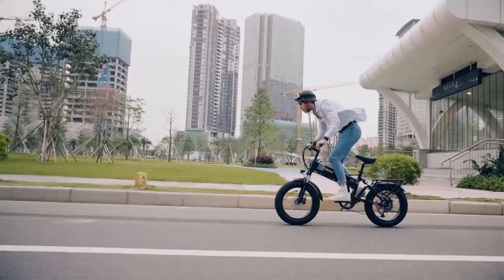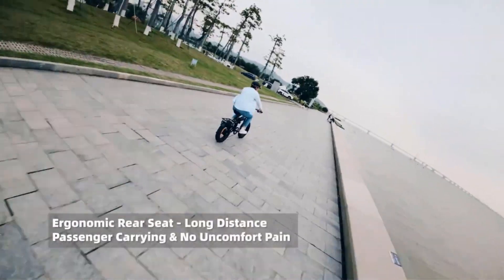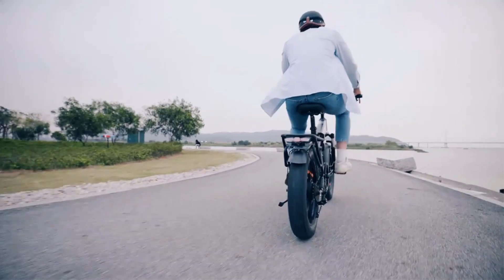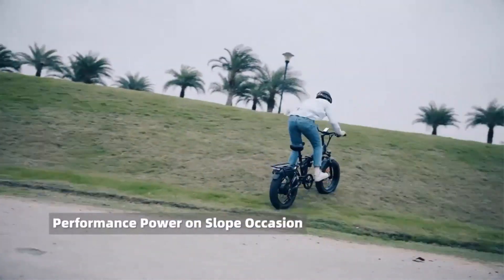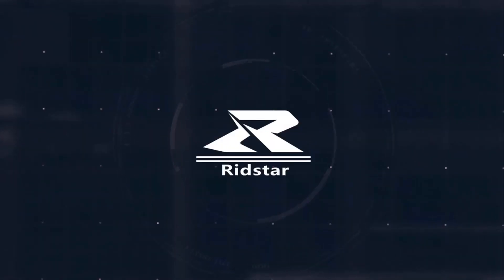With a 48-volt 14Ah lithium-ion battery, this electric bike offers an impressive range on a single charge. Riders can expect extended rides without the worry of running out of power quickly, making it ideal for both short commutes and longer adventures. The bike also features fat tires, which are wider and provide better stability and traction — particularly useful for off-road and mountain biking where grip and control are essential.